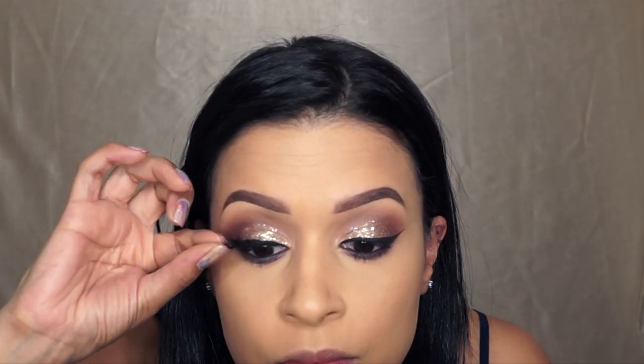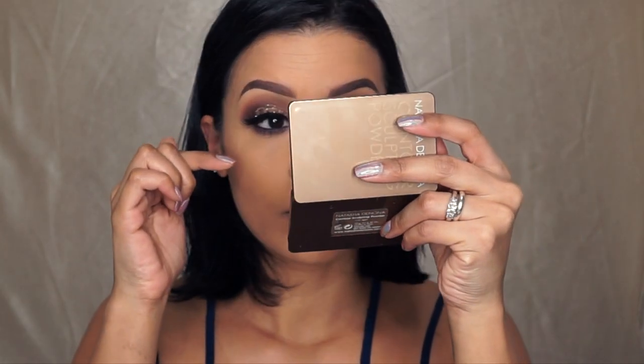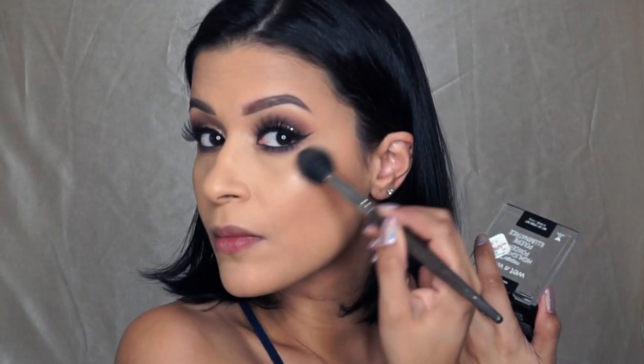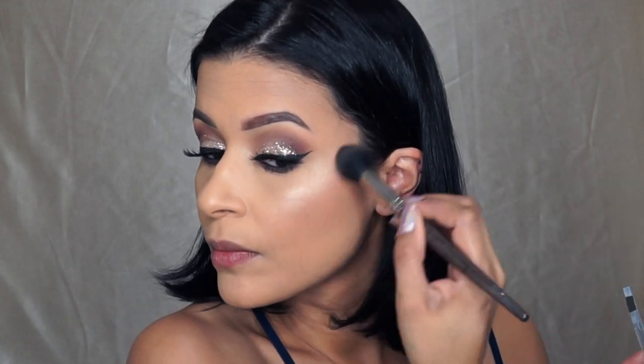Picking up the Iconic lashes from House of Lashes and applying that to my eyes. I love these lashes because they are longer on the outer corner and it really makes my eyes pop. With the Smith 112 Brush and the same highlighter I applied previously on my inner corner, I'm just going to highlight the highest points of my cheeks.